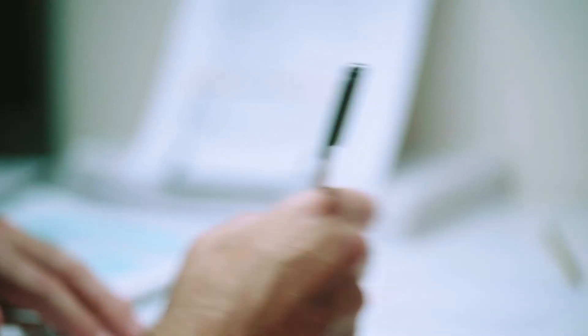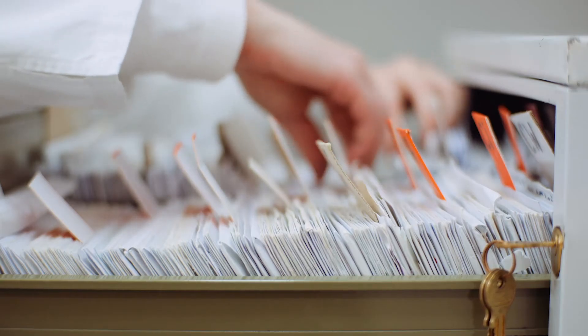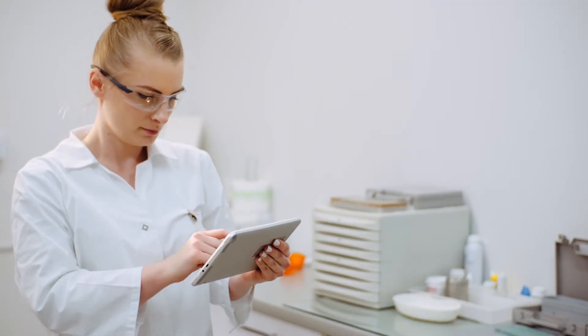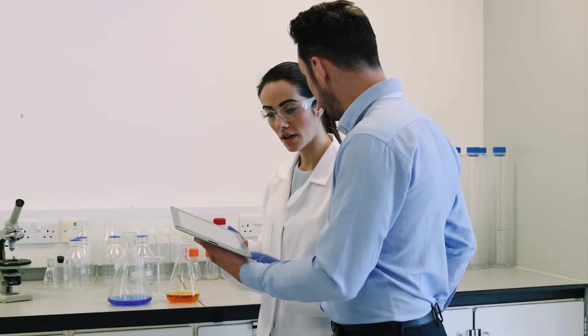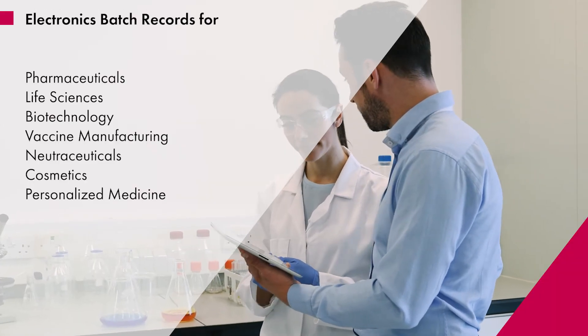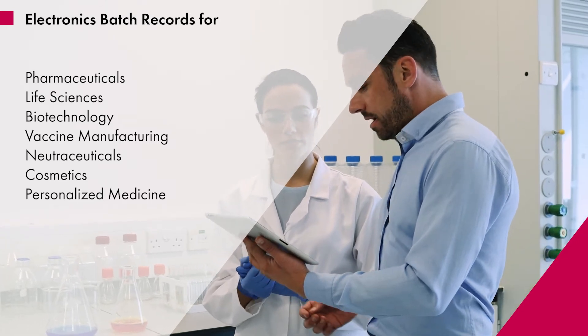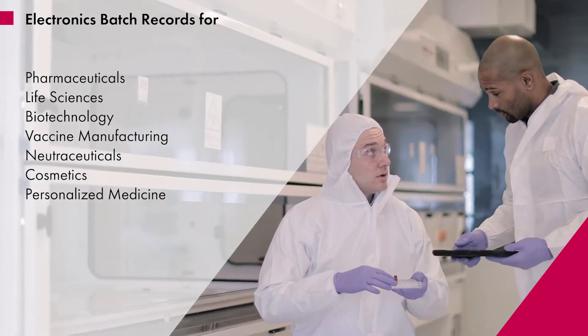While some still do this on paper, with the increasing complexity of drugs and regulations, many are turning to technology, and with good reason. The cost of compliance, the burden of paperwork, and the risk of error can be reduced significantly with the use of electronic batch recording, or EBR software.